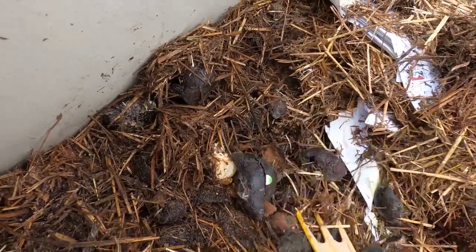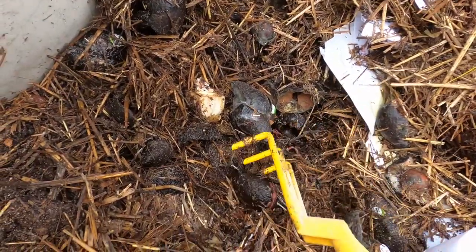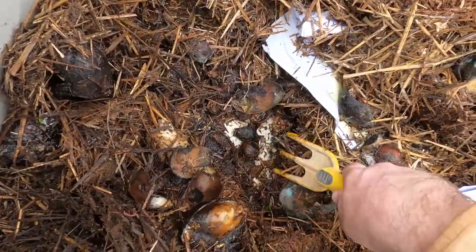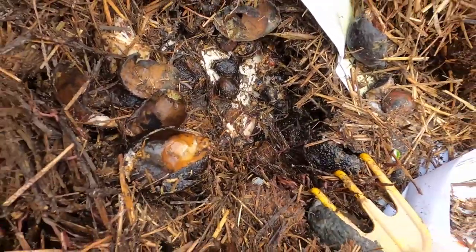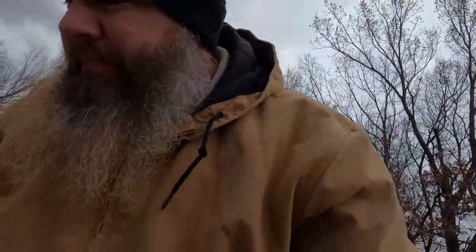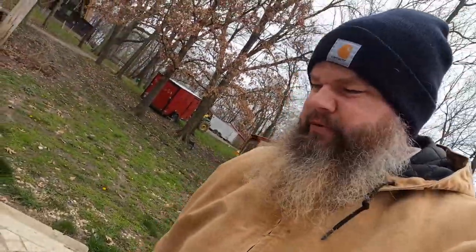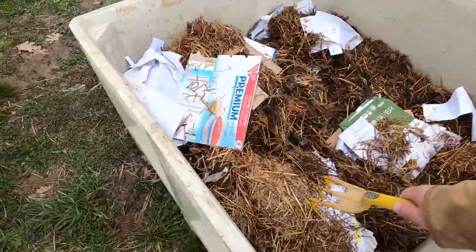I forget where all the worms are. There we go — that's where they are. Nice, big, fat, juicy worms. Look at those guys — they're going to be great. I found them all on the bottom, right here. They seem to be doing well. But yeah, it's a little dry so we'll get some moisture in there, get some food scraps in there. Let's put it on top and wet all this down a little bit. A little crackers.